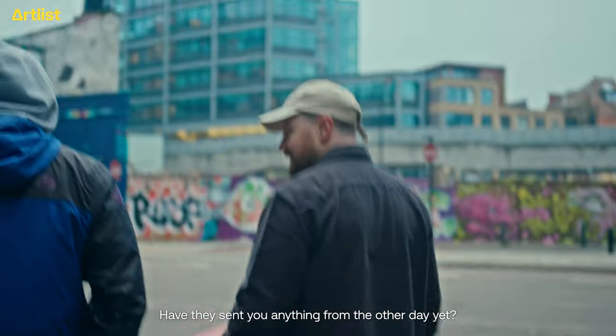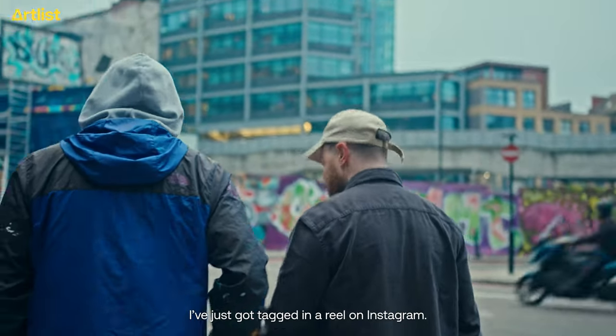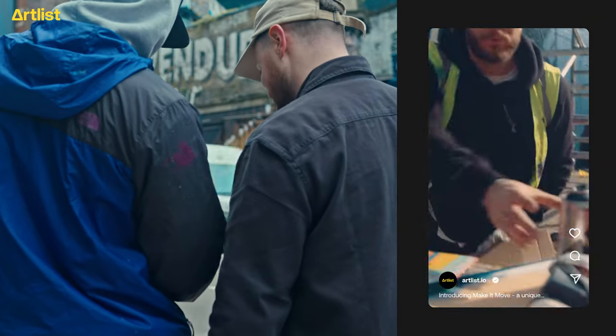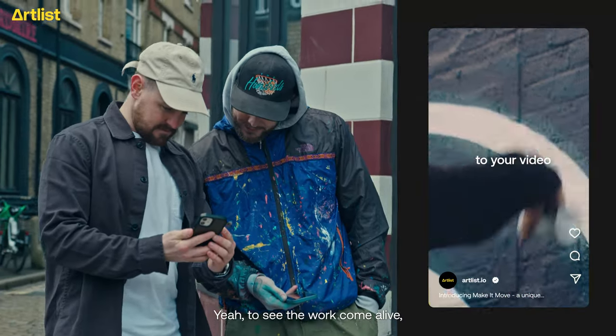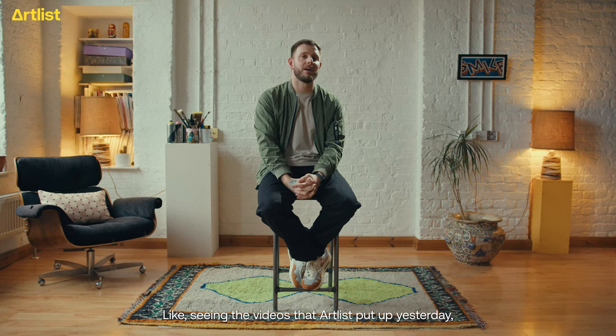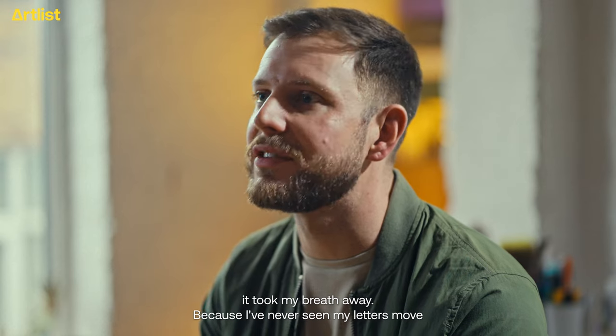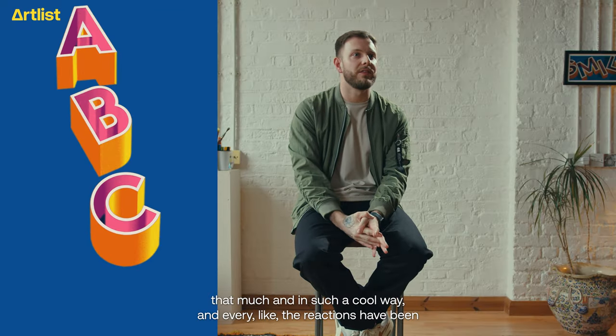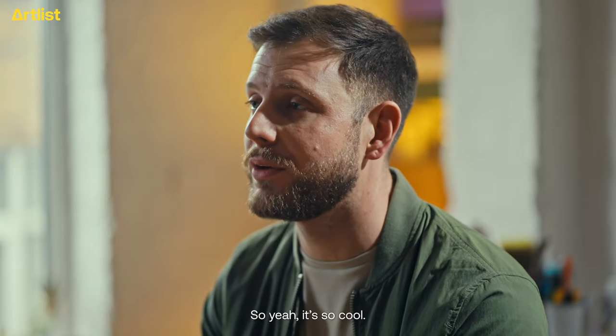Have they sent you anything from the other day yet? I've just got tagged in a reel on Instagram. Oh, it looks so good. To see the work come alive was super exciting. Seeing the videos that Artlist put up yesterday took my breath away, because I've never seen my letters move that much and in such a cool way. And the reaction's been incredible so far. It's so cool.